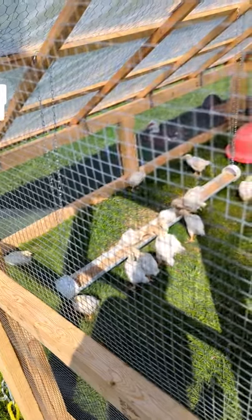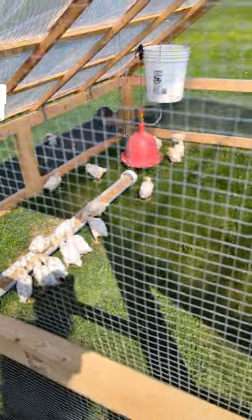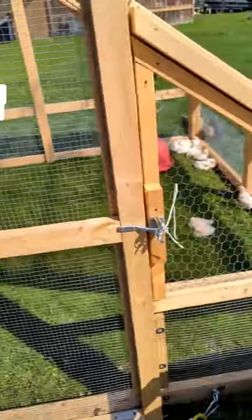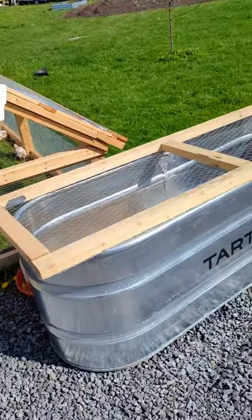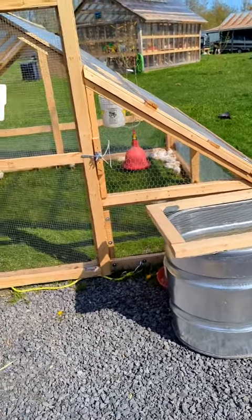My little meat birds are loving life. They really like being out here on the grass, and the Muscovy over there seems to be keeping them company. I still bring them in at night — I throw them back into their stock tank brooder and put the heat lamp on, because it got pretty cold last night and I really don't want to lose any.